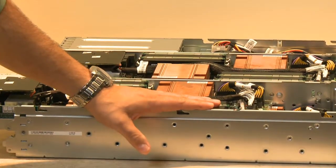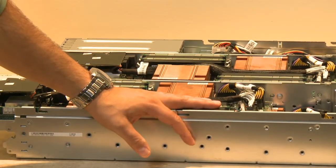So in summary, this is the PowerEdge C6105 shared infrastructure server featuring four independent server nodes with AMD Opteron 4000 series processors. If you'd like to learn more about the server, please visit dell.com/PowerEdgeC. Tim, thank you for your time today and for allowing me to speak about the C6105. Thank you, Armando. Bye.